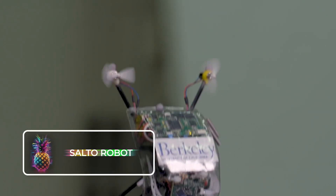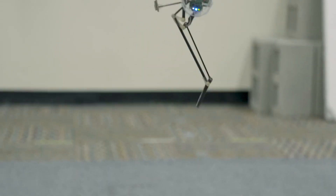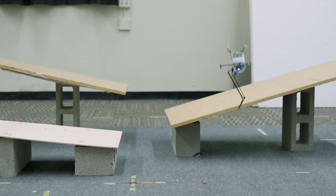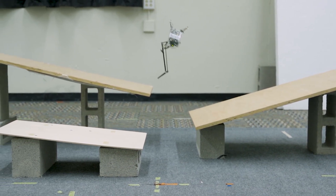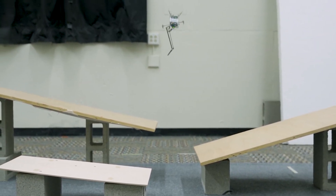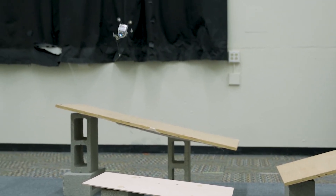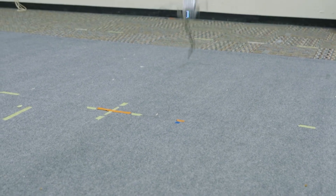The Salto remote-controlled robot is an innovative and agile little robot designed specifically for search and rescue operations during natural disasters. This remarkable robot can navigate through rough and debris-strewn terrain with ease. One of the standout features of the Salto robot is its impressive jumping capability — with just a 10-minute charge, it can perform up to 100 pogo-power jumps, reaching heights of up to 120 centimeters or 47 inches.